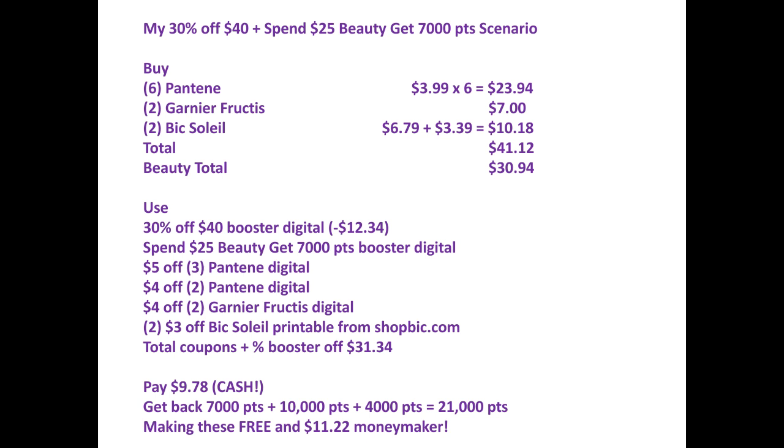I'll get back 7,000 points for the Beauty, 10,000 points for the Pantene — because when you buy 3 you get 5,000 points, so buying 6 gets 10,000 points — and 4,000 points for the BIC, because when you buy 2 you get 4,000 points. That's a total of 21,000 points, which makes these free and an $11.22 moneymaker.